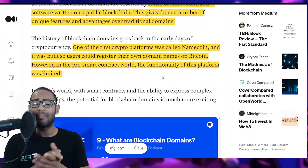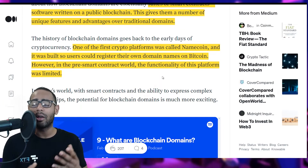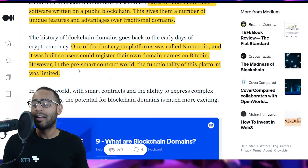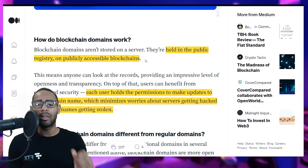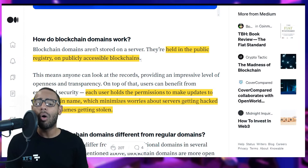One of the first crypto domains was called Namecoin, which allowed users to register their own domain name on Bitcoin — pretty incredible. However, Namecoin was pre-smart-contract world, so the functionality was very limited: no smart contracts, no DeFi, no sending transactions. Blockchain domains are held in a public registry on publicly accessible blockchains like Ethereum, Solana, Algorand, and Avalanche — all of which have their own name services.